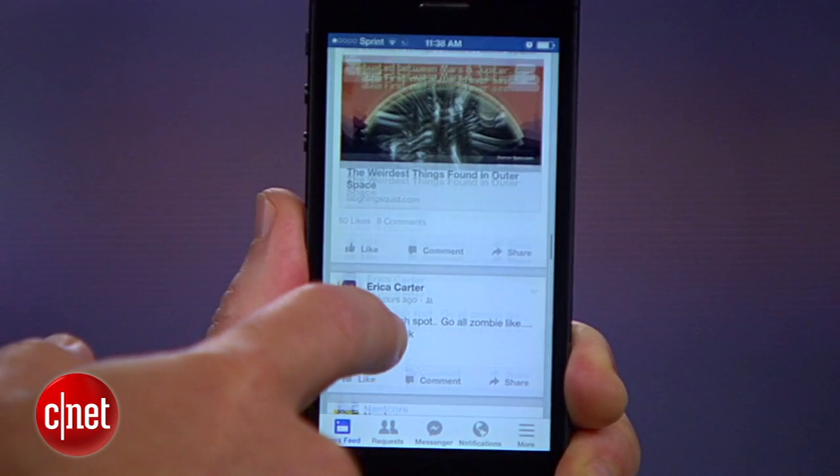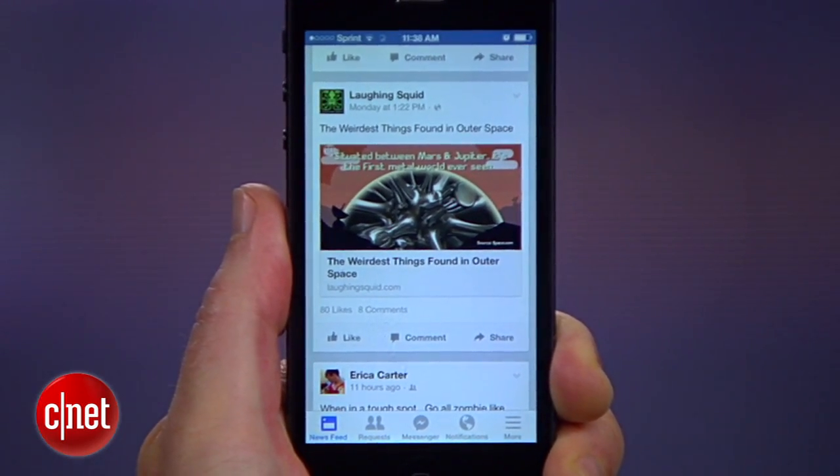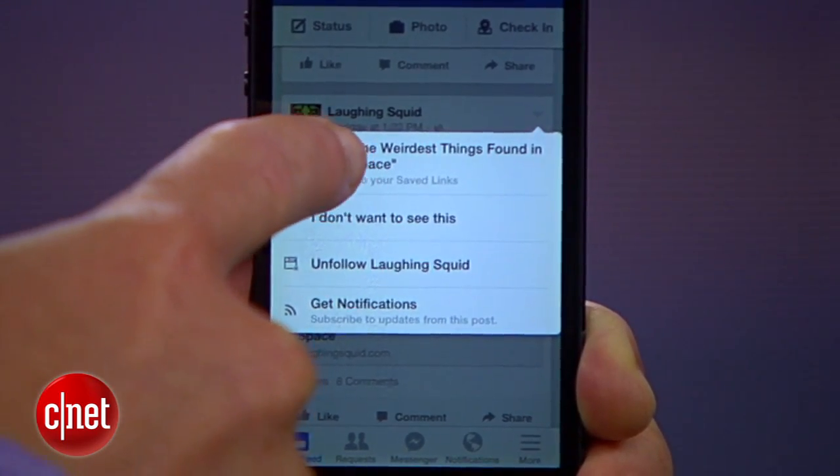Using the Facebook mobile app, find a story that you want to save for later. For this to work, it has to be a post with a link in it, not just a status update. Next, tap the arrow in the upper right hand corner of the post and select save.